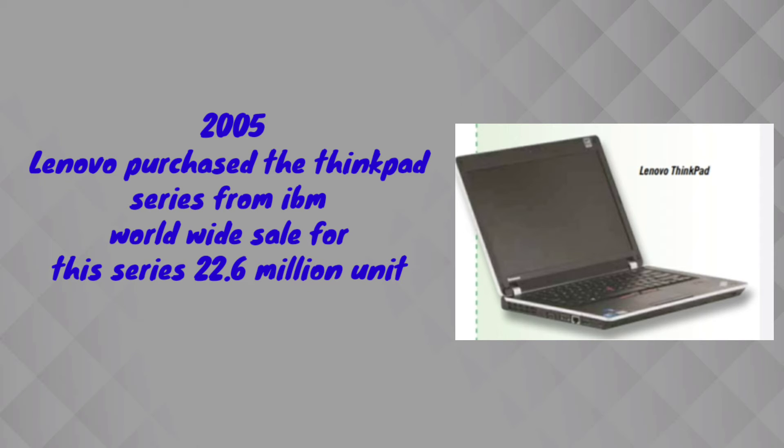In 2005, Lenovo company purchased the ThinkPad series from IBM. That particular series sold approximately 22.6 million units worldwide in that year.